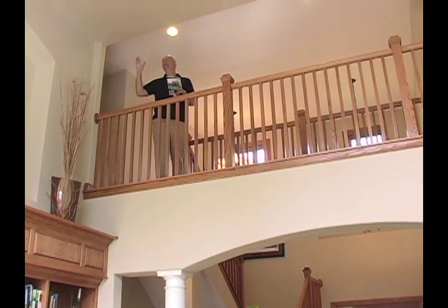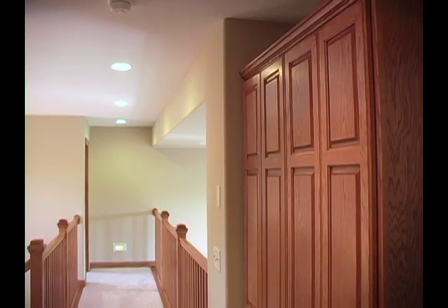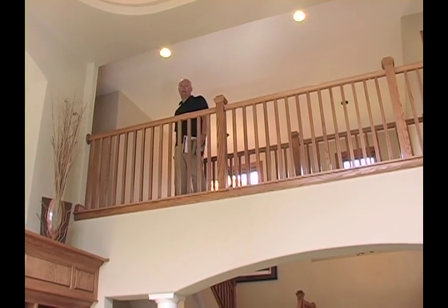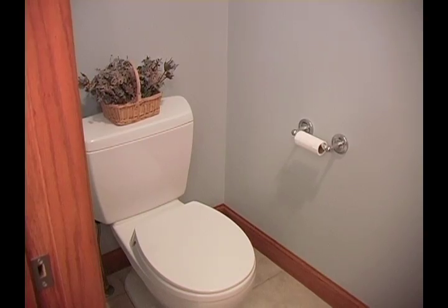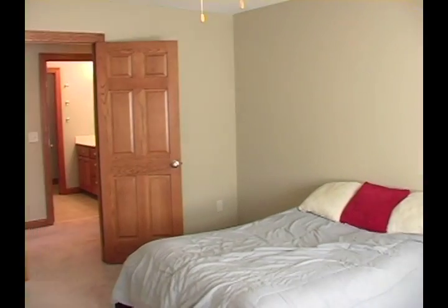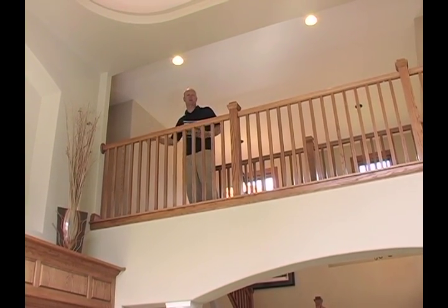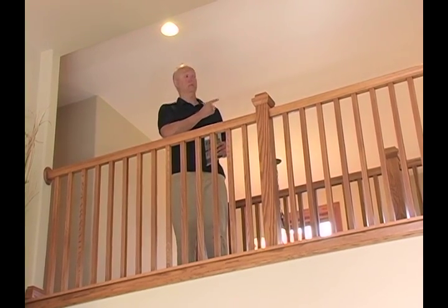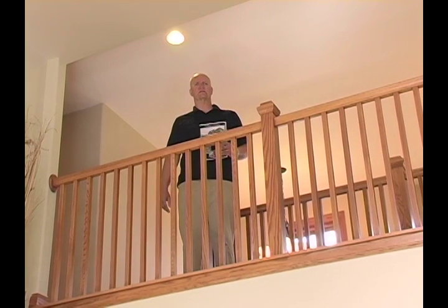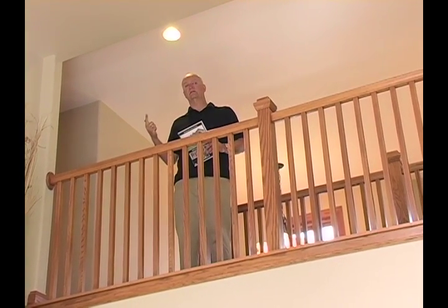Upstairs, look at this great catwalk — the architectural details of this house are magnificent. On one end of the catwalk, we have wonderful hallway cabinetry and six-panel doors. There are two bedrooms on this end with a full bath featuring a private commode area and separate sink area — very nicely done. Generous room sizes: 15 by 13 and 16 by 11 — those are big bedrooms, with lots of light and big windows. On the other end, we have another bedroom at 12 by 14, also very generous with spacious closets. That's three bedrooms on this upper level and one bath.